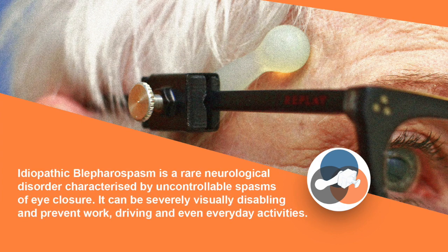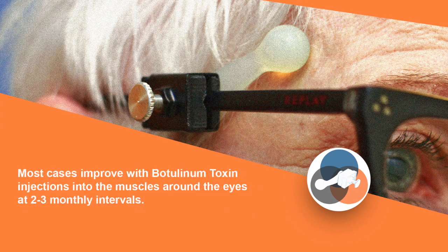Idiopathic blepharospasm is a rare neurological disorder characterized by uncontrollable spasms of eye closure. It can be severely visually disabling and prevent work, driving, and even everyday activities. Most cases improve with botulinum toxin injections into the muscles around the eyes at two to three monthly intervals.